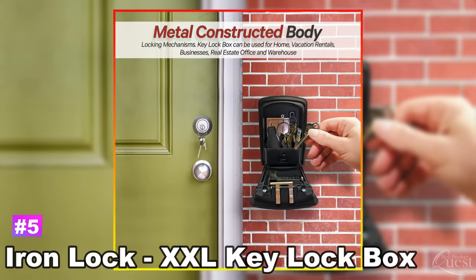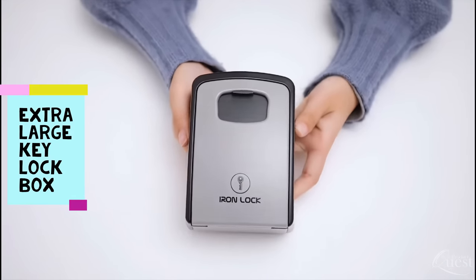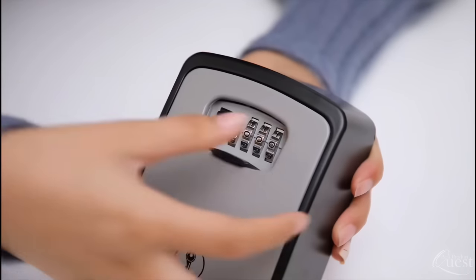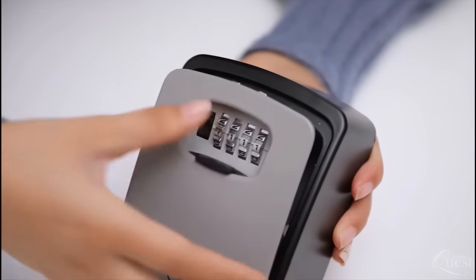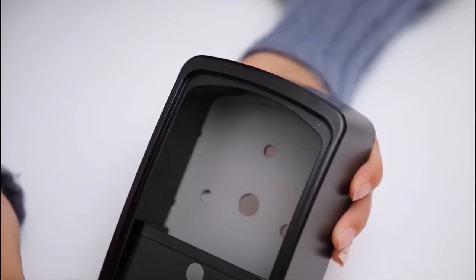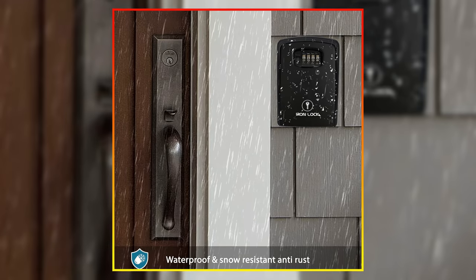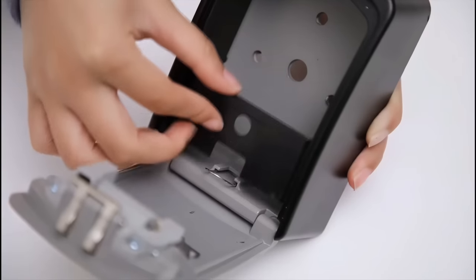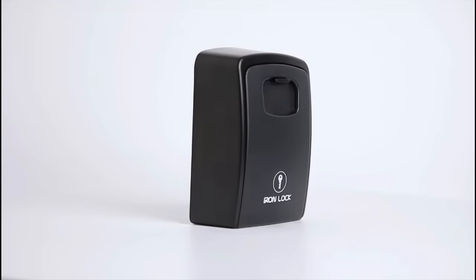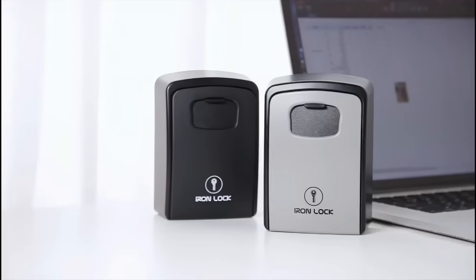Number 5: IronLock XXL Key Lock Box. Compact, well-built, and secure, the IronLock XXL is perfect for homeowners. Using this key lock box, you no longer have to hide your spare house key under the mat where someone could find it. It features a code access interior that you can use to hide your spare house keys outdoors, thanks to its waterproof design that resists damage from the weather. It is also durable enough to resist attempts at breaching it using a drill, saw, or other aggressive tools. This metal lock box is simple to install on the wall both indoors and outdoors, giving you many options for placement.